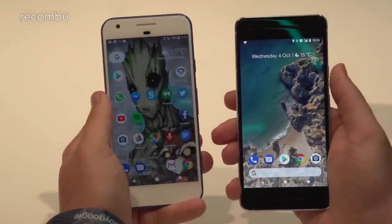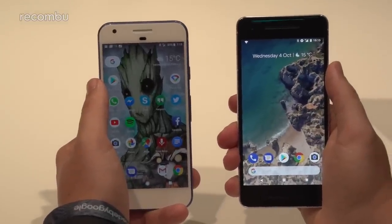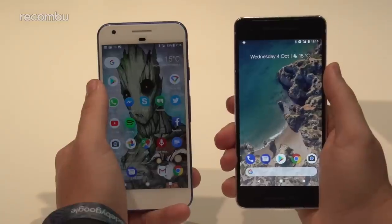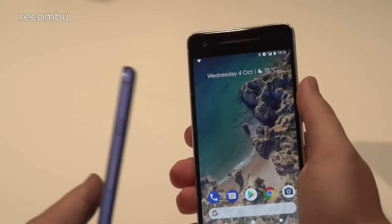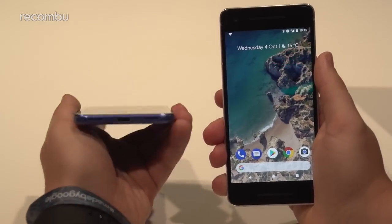At the top, both phones have 8-megapixel front cameras, but you get a wider aperture on the Pixel 2 for superior low-light performance. Another notable addition is the front-facing stereo speakers — on the Pixel 2 there's one speaker up top and one at the bottom of the display, whereas the original Pixel only has the earpiece up top.